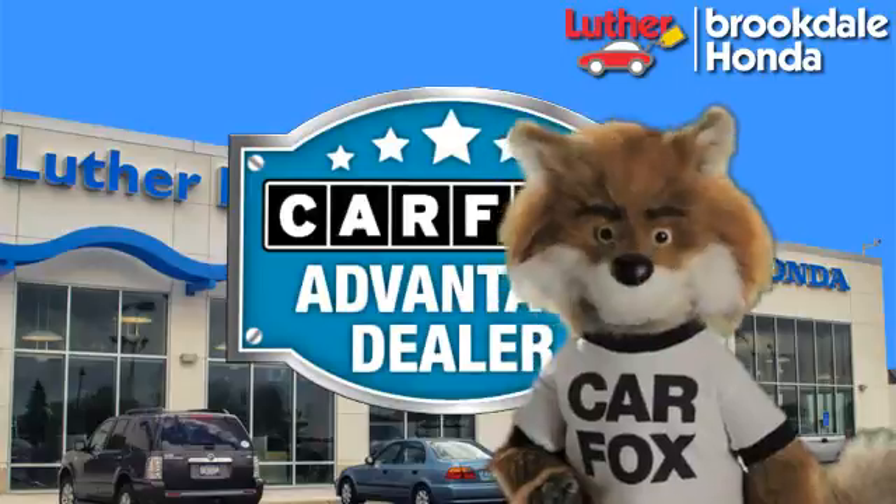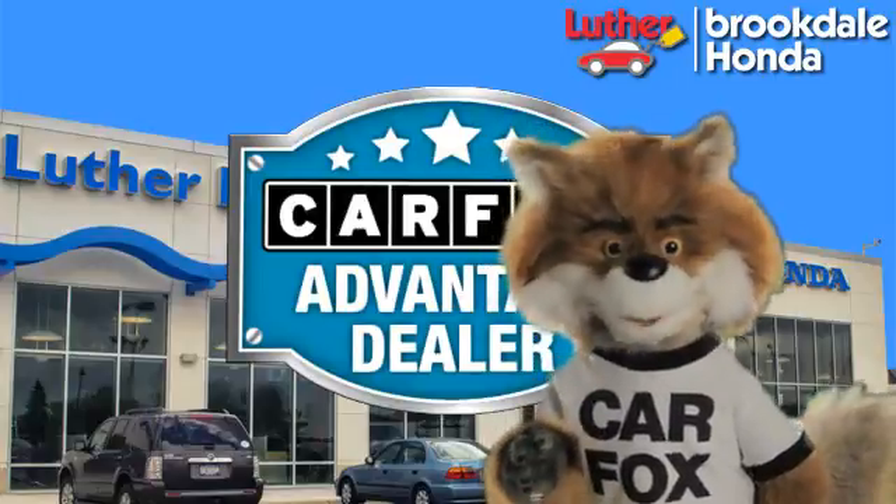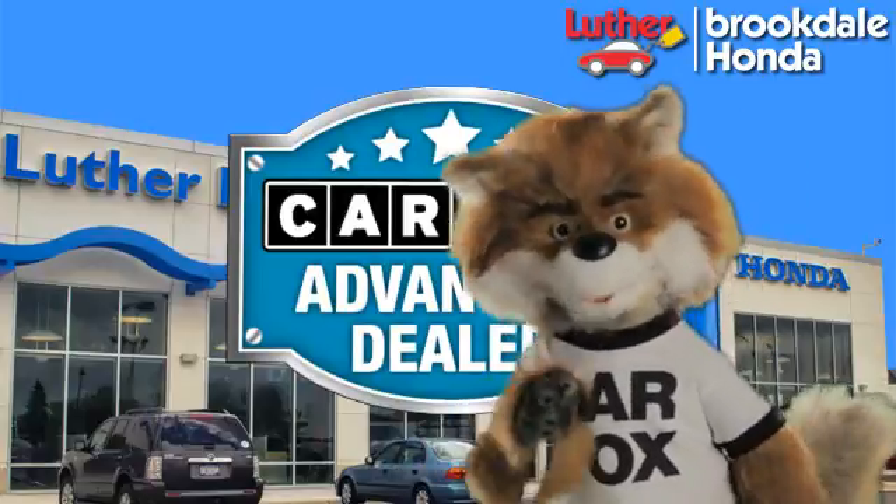Just say, show me the Carfax at Luther Brookdale Honda, a Carfax Advantage dealer.